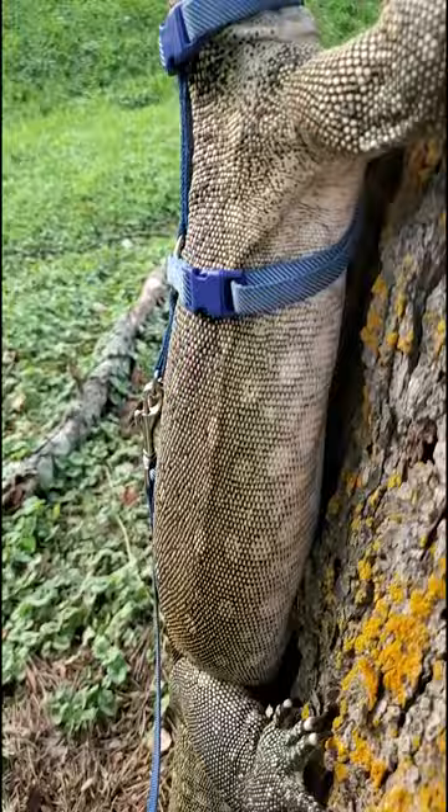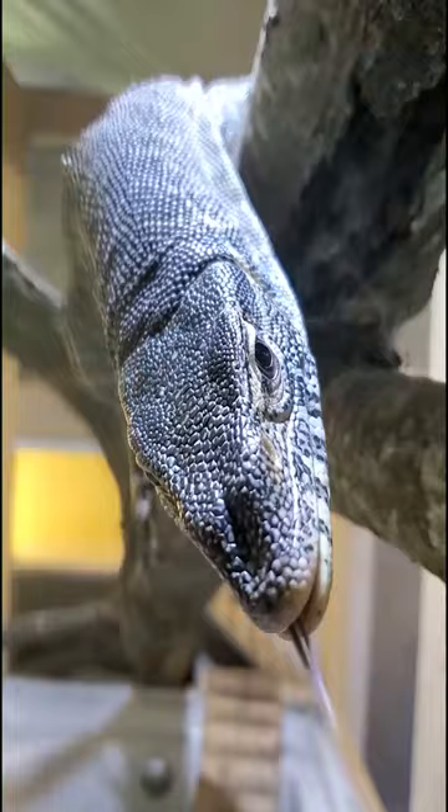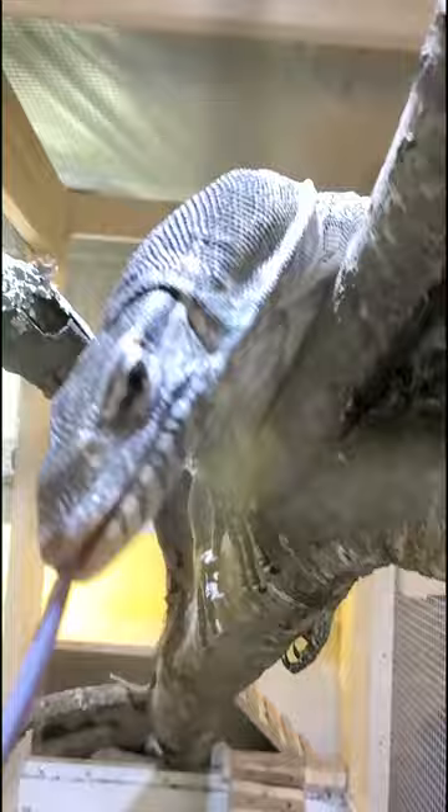Nile monitors can be kind of tricky. They're known for having a really touchy disposition, but if you work with them and you socialize them, they can be really rewarding pets to keep if you've got the patience it takes to get these guys socialized.